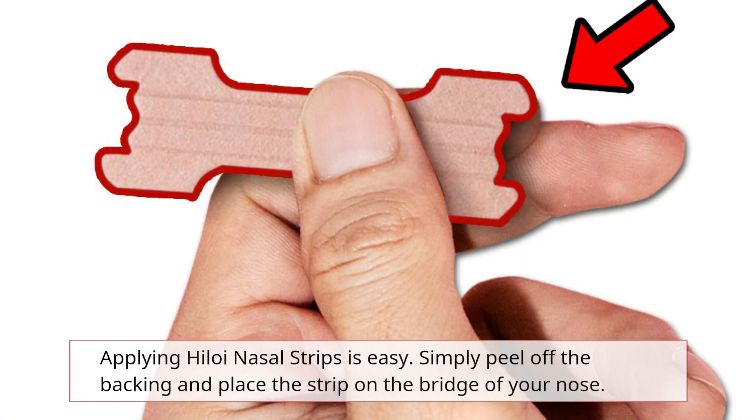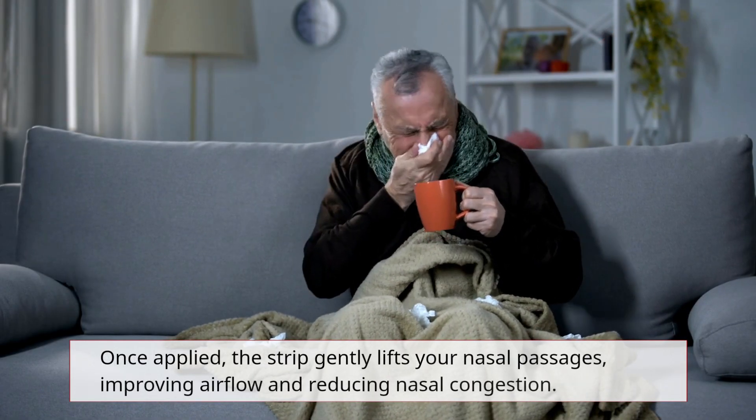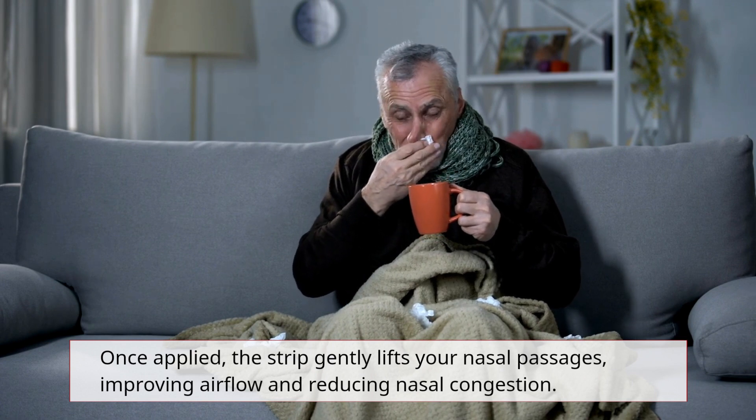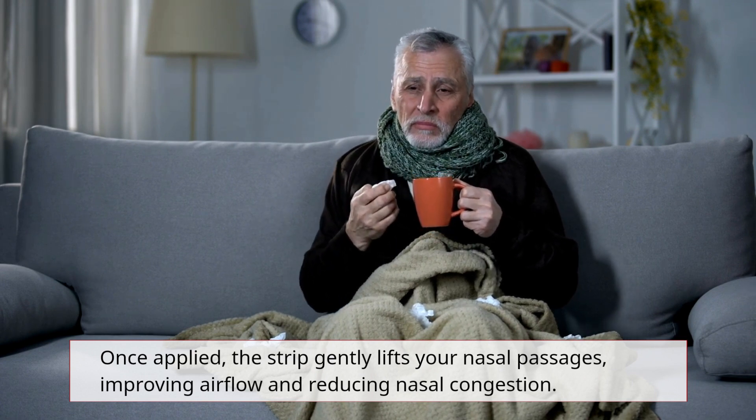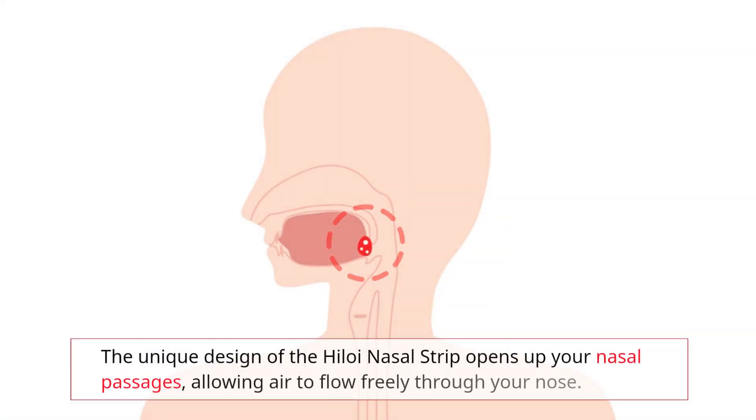Applying Hyloi Nasal Strips is easy. Simply peel off the backing and place the strip on the bridge of your nose. Once applied, the strip gently lifts your nasal passages, improving airflow and reducing nasal congestion. The unique design opens up your nasal passages, allowing air to flow freely through your nose.